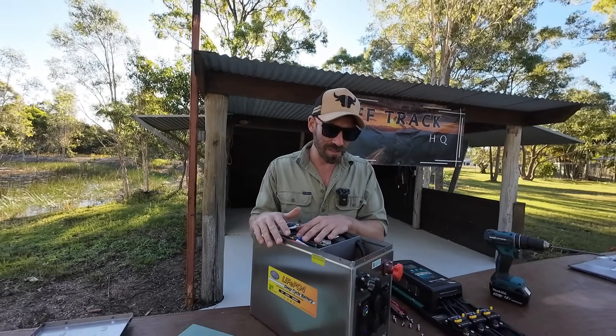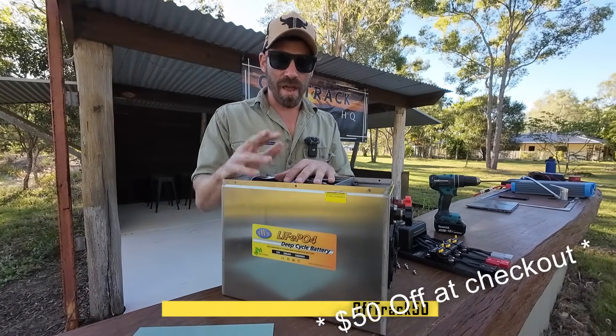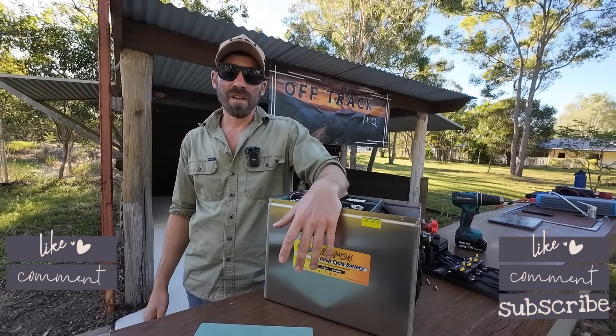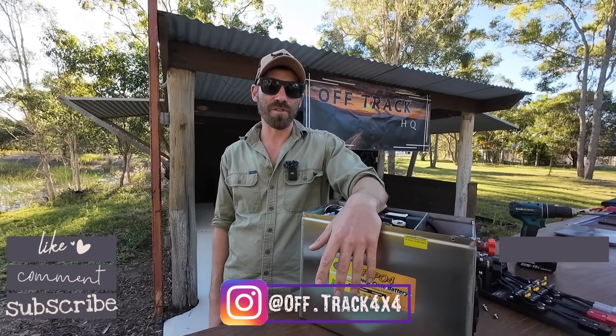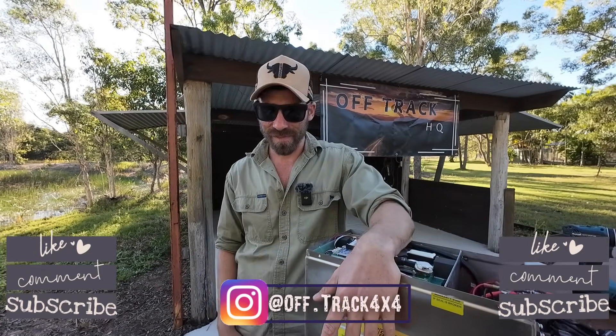That'll do for this video. If you're interested in one of these, I highly recommend it — this is honestly the future of 12-volt, and there's a discount code for it. As always guys, if you're liking these videos, like, comment, subscribe. Just get out there and enjoy it — you don't need all the best toys. Buy one of these and you're out there; you won't need to get your car all wired up. Just get out there and enjoy. See ya.